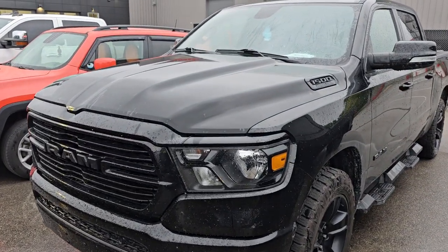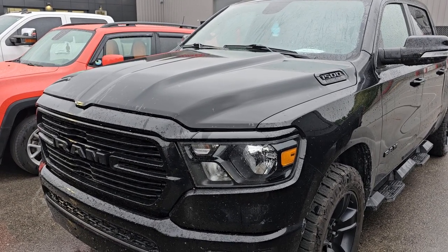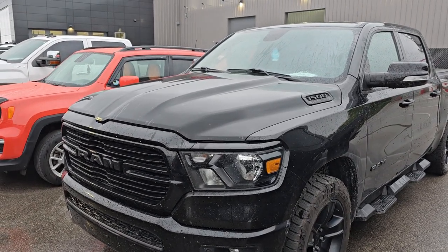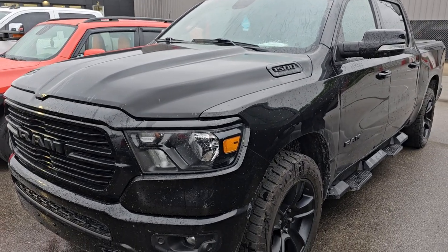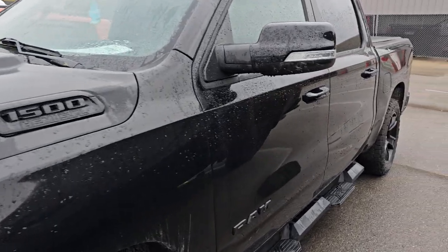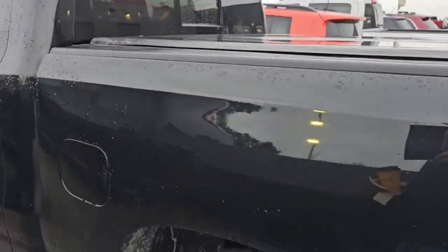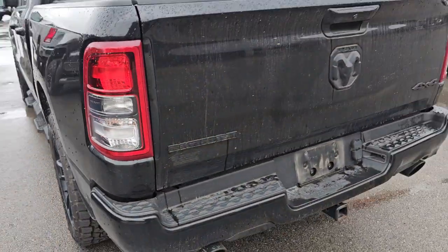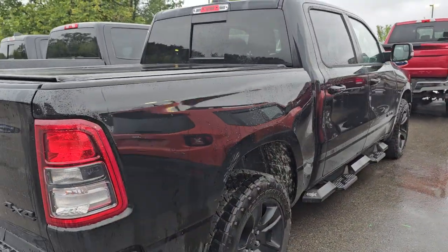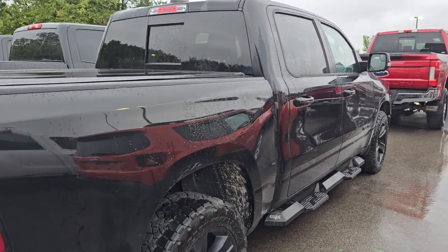And this is a 2020 Ram 1500 Bighorn Night Edition. This one has 46,000 miles. It's got a couple little dings and stuff that we're going to have to take care of, and it's going to need a really good detail inside. You get the 20-inch wheels, it has BF Goodrich tires on it, nice tonneau cover. It's actually a really nice ride and it'll clean up really good — it looks a little dirty right now but don't let that fool you. That's going to be a really nice truck — 46,000 miles on a 2020.